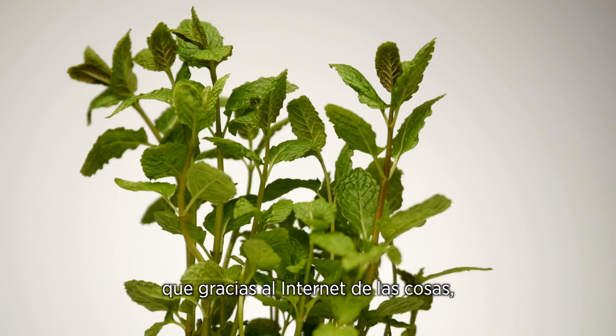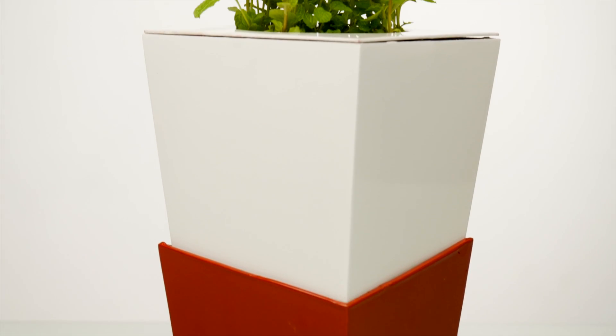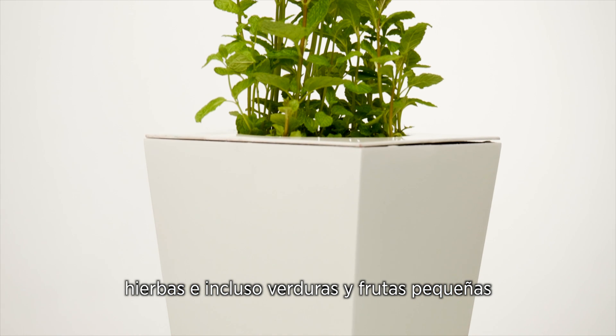Kiwi is an innovative design flower pot which, with the power of the Internet of Things, helps you grow, nourish and take care of your plants, herbs and even vegetables and small fruits.